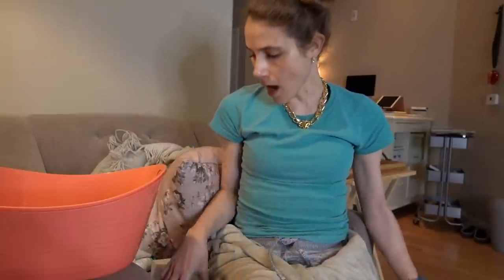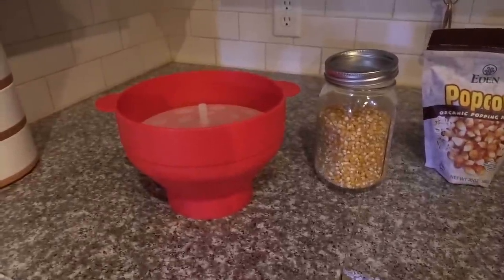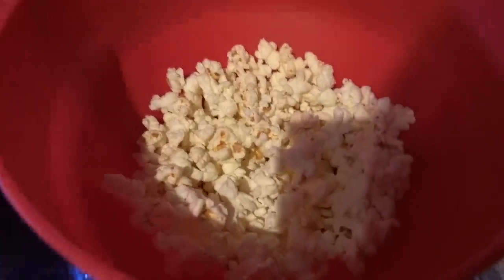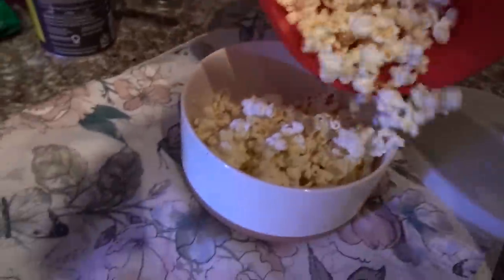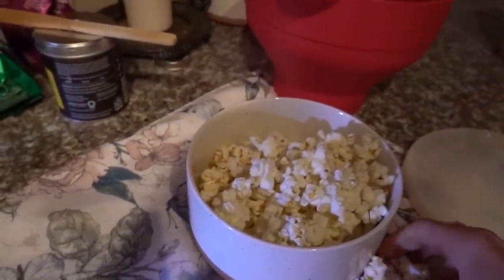So cool — I decluttered quite a bit! Popcorn time. I love this Eden popcorn. Ta-da! Perfectly popped popcorn — you can see there are no kernels left unpopped.